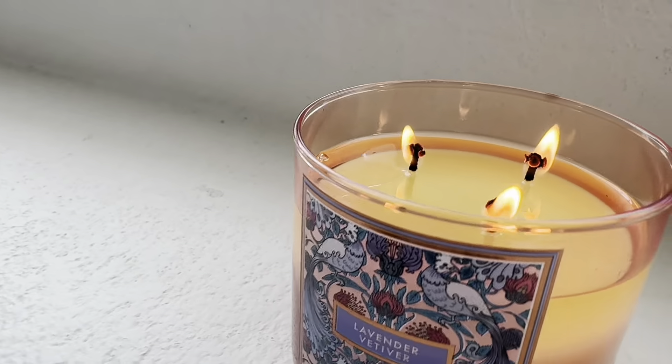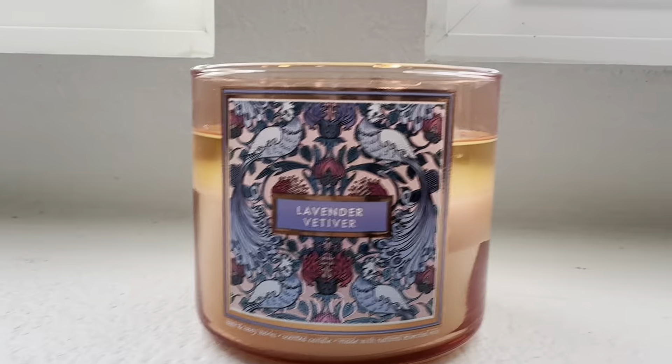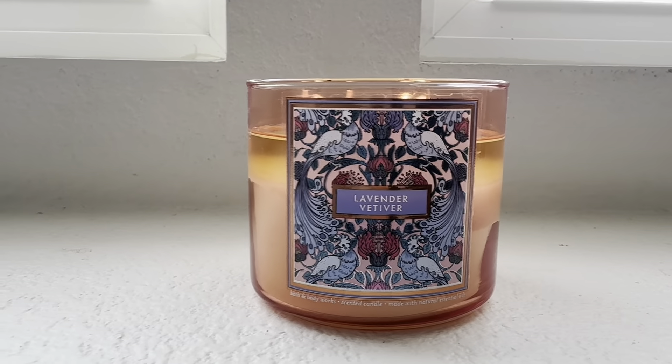I really do love the color of the jar, which is like a slightly muted pinky mauve color. I love the color of this jar, you guys — I'm in love with that.